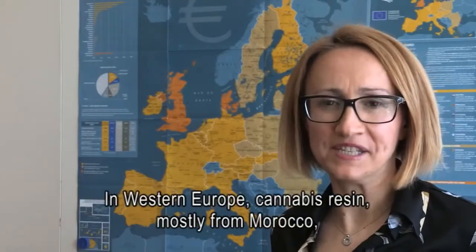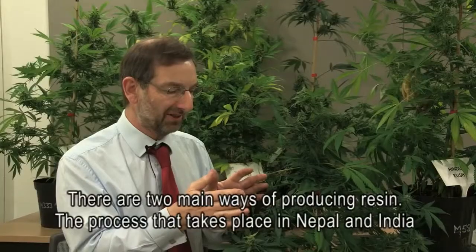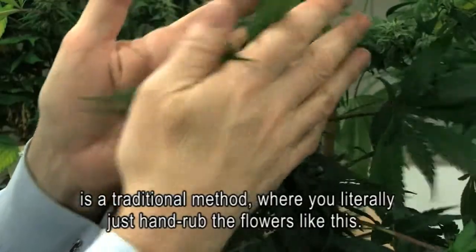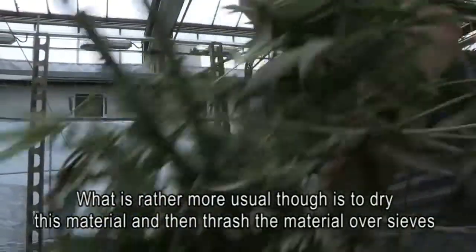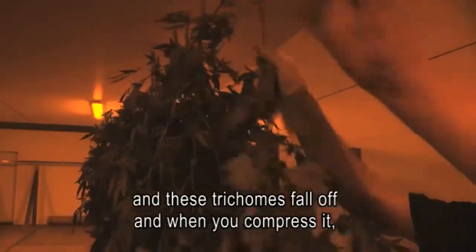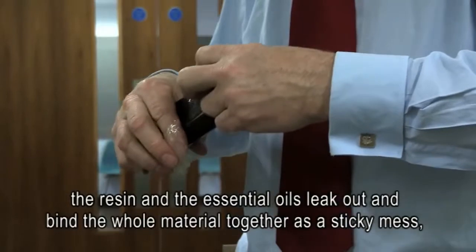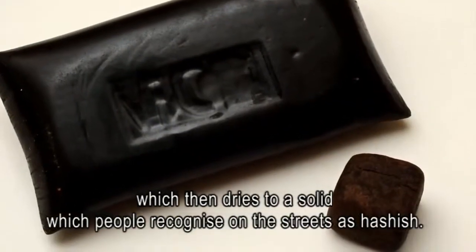In Western Europe, cannabis resin — mostly from Morocco — used to dominate the cannabis market. There are two main ways of producing resin. The process that takes place in Nepal and India is a traditional method where you literally just hand-rub the flowers like this. What's rather more usual though is to dry this material and then thrash it over sieves. The trichomes fall off, and when you compress it, the resin and essential oils leak out and bind the whole material together as a sticky mass which then dries to a solid — what people recognise on the streets as hashish.